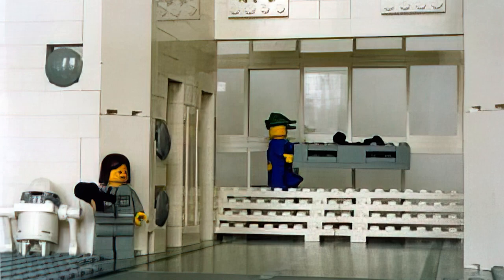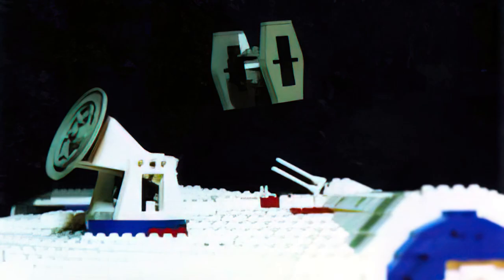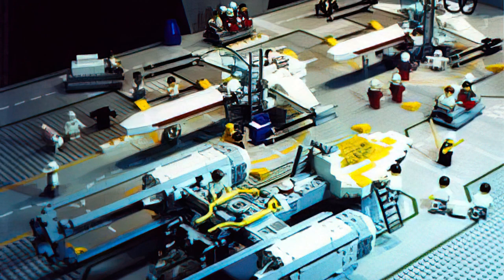Although strangely, we wouldn't hear much from the artist MSF again after 1996, as activity would cease. Nonetheless, MSF is one of the most extensively documented LEGO Star Wars mock artists to exist.